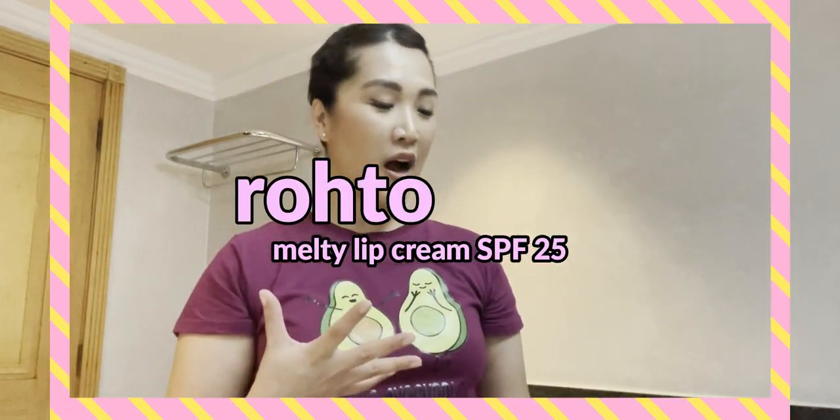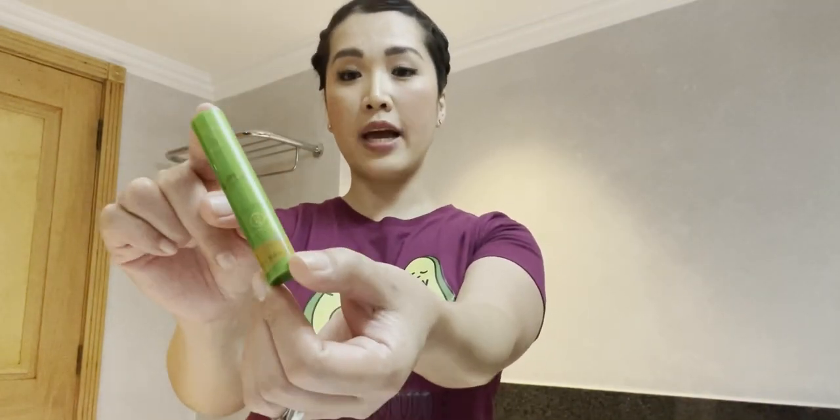Last but not least — SPF for the lips! I have this melting lip cream in matcha, which I actually left another one at home since I'm in Africa right now. This has SPF 25 and smells amazing — really like matcha, like eating Royce chocolate matcha. It's very creamy and hydrating, and it's great that it has SPF protection too.